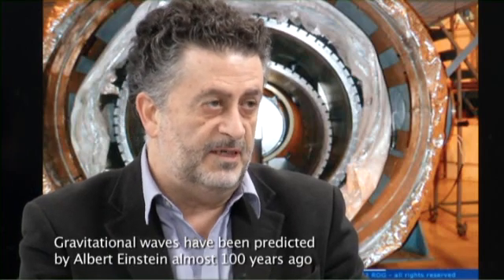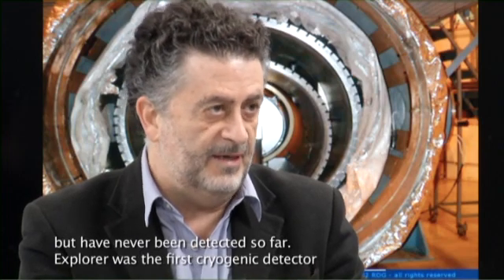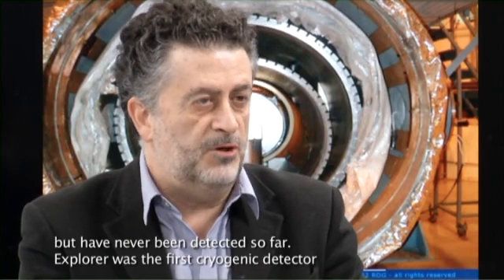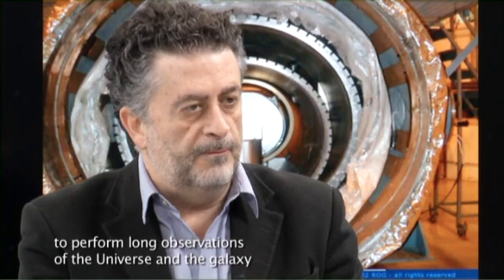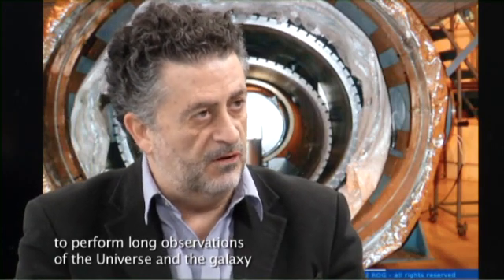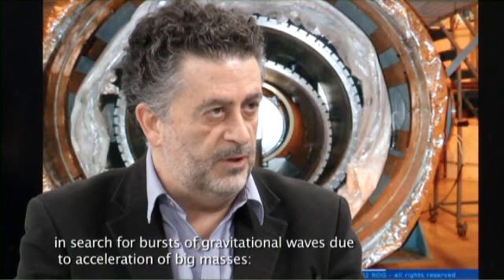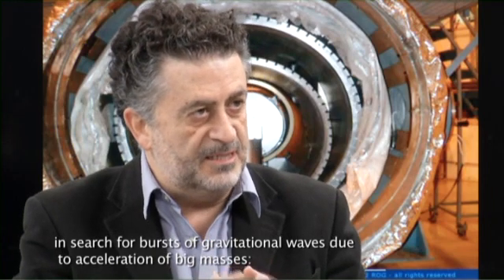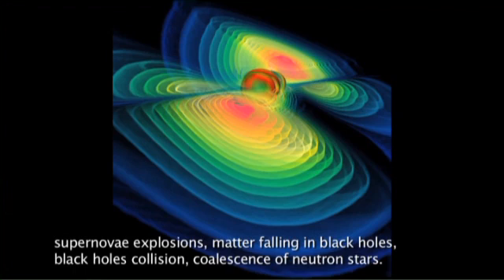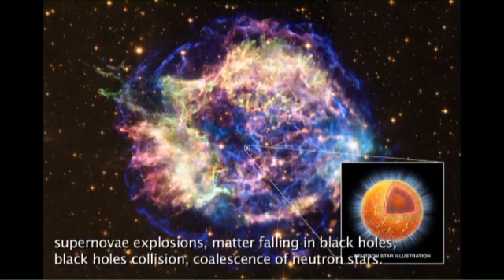Gravitational waves have been predicted by Albert Einstein almost 100 years ago, but have never been detected so far. The Explorer was the first detector, the first cryogenic detector, to perform long observations of the universe and of the galaxy in search for a burst of gravitational waves due to acceleration of big masses, supernova explosions, matter falling in black holes, collision and coalescence of neutron stars — those are the main gravitational wave sources.